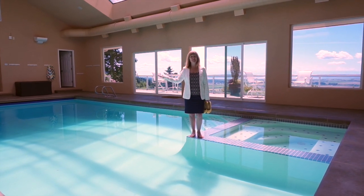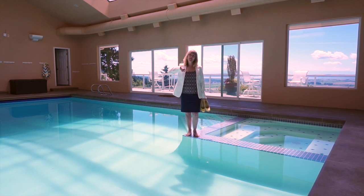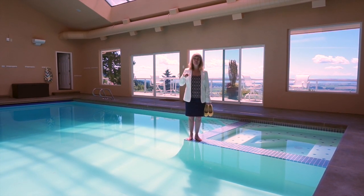This house speaks for itself — I think it matches my outfit pretty good, don't you? I'm going to take you out on the deck and let's talk about who this house might be for.